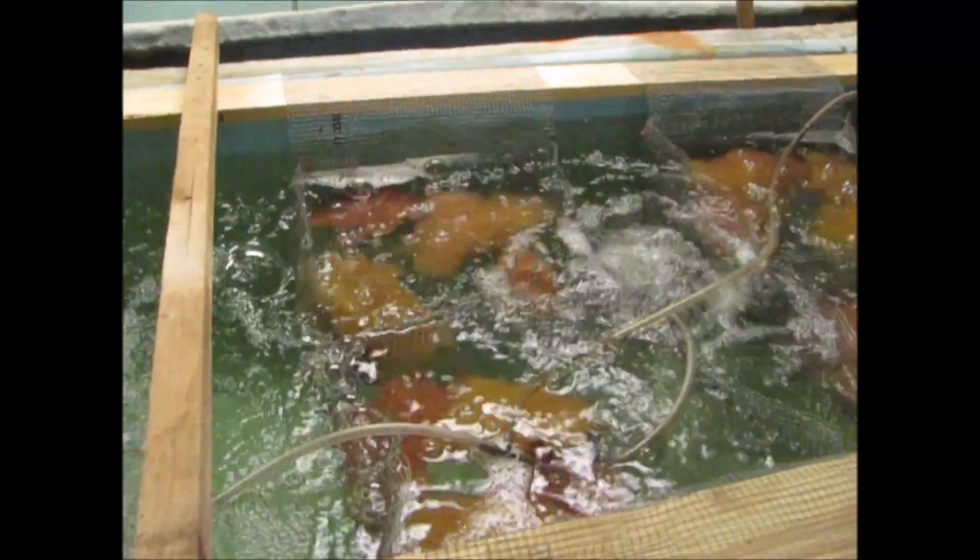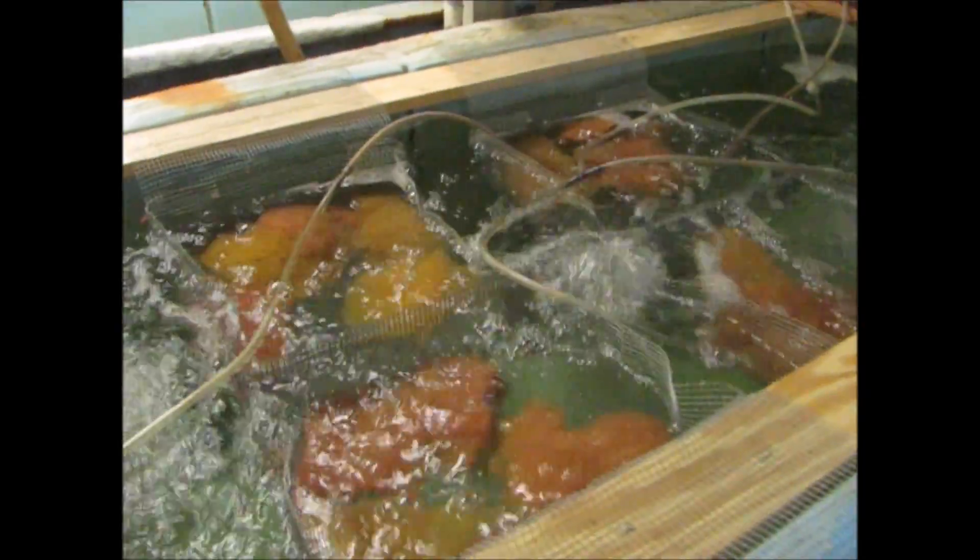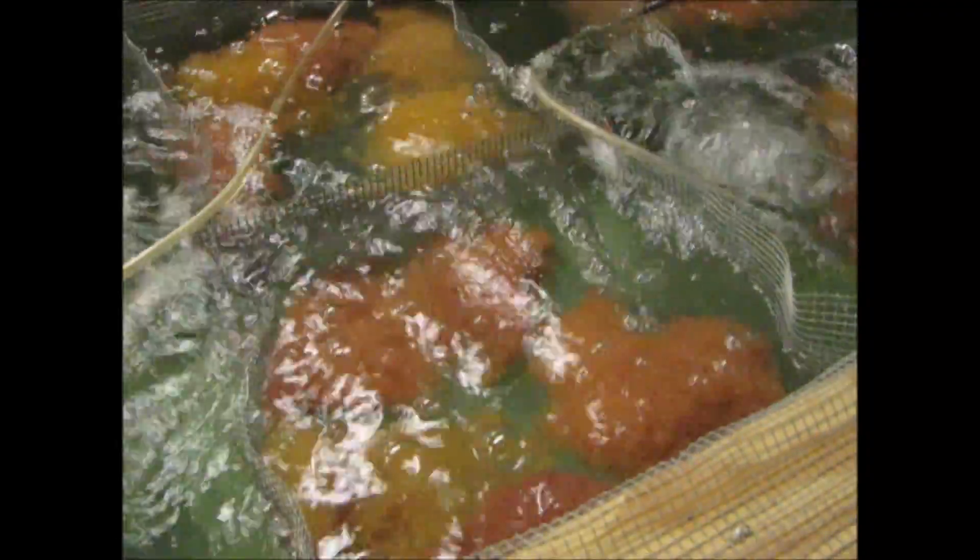Here's another way of hatching them. These are today's eggs. These are older eggs that will hatch pretty soon.